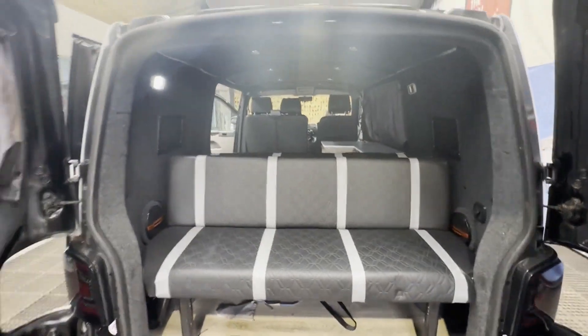Condition summary: fully insulated and soundproofed, full-width rock and roll bed, blackout curtains, Apple CarPlay in the front, separate stereo in the back. This van has everything to go on holiday — leisure battery and 240V hookup included.